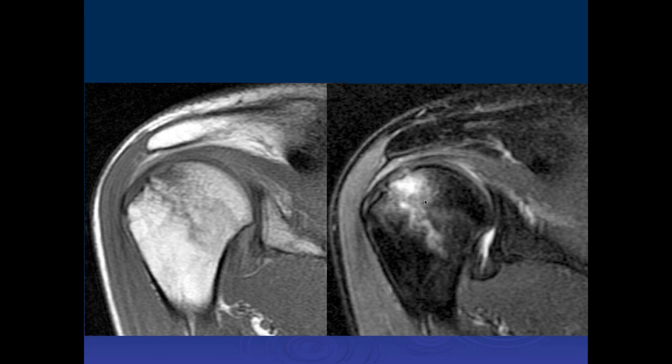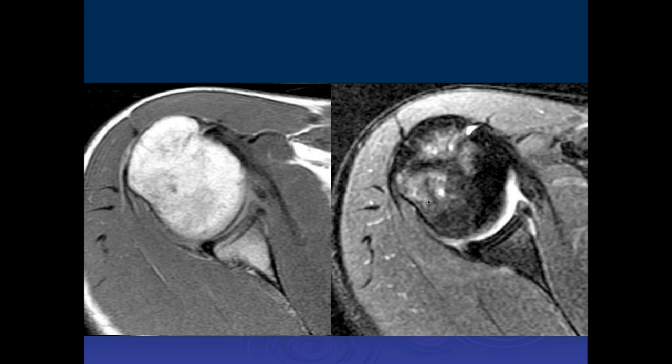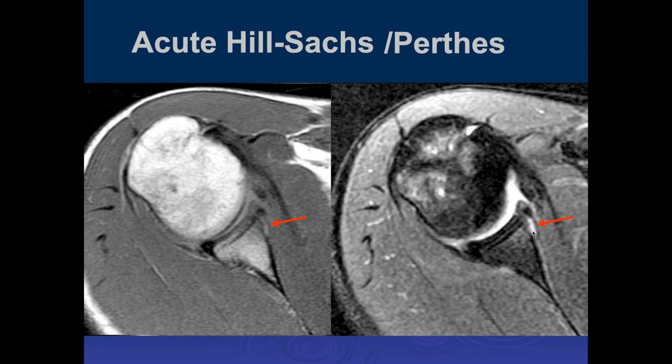There's significant edema in the superior humeral head with kind of a linear impaction fracture appearance. The anterior labrum does not look normal — there's a separation that involves the cartilage and maybe the anteriormost margin of the glenoid, possibly a bony Bankart. That's the labrum that's torn; that's the periosteal attachment. There's a tear right through here. This is an acute Hill-Sachs and acute Perthes tear.